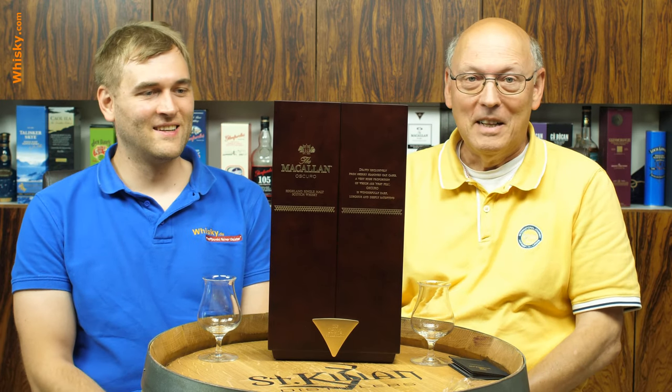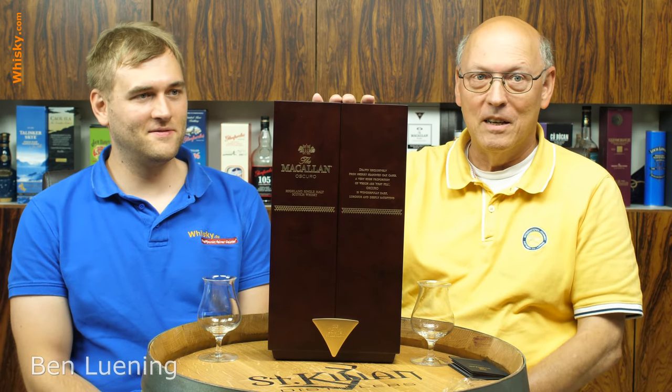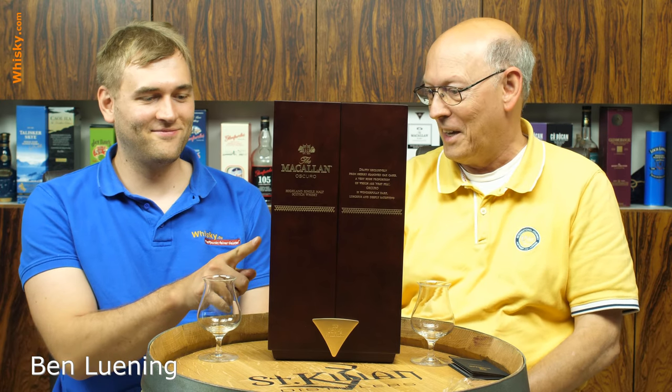Welcome to whisky.com where fine spirits meet. My name is Horst Lüning, and this is my son Ben. Today we have the McCallum Oscuro here on our cask.